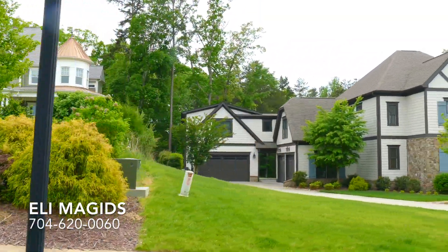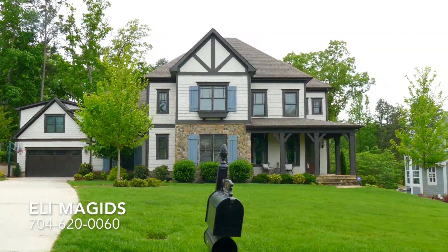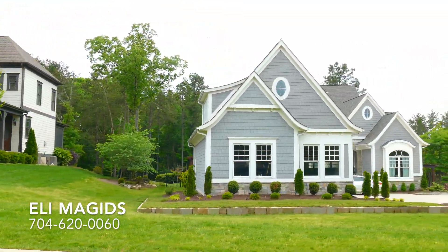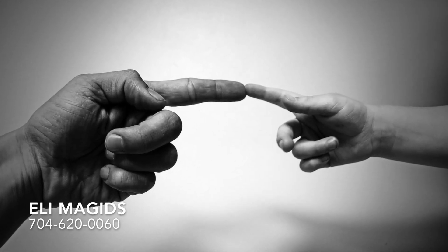Baxter Village is a one-of-a-kind neighborhood here in Fort Mill, South Carolina — one of the nicest and one of the most popular. So if you're thinking of moving to Charlotte and the surrounding area, if you want to take a look at Baxter Village, or if you want to build a home, give me a call. I would love to help you.